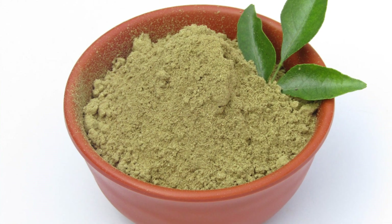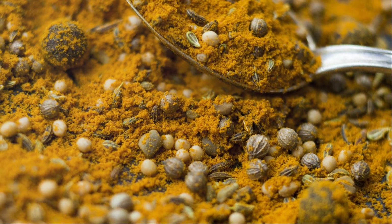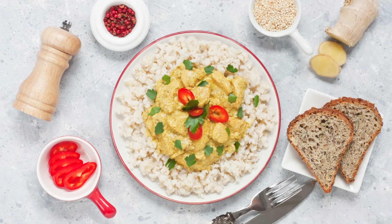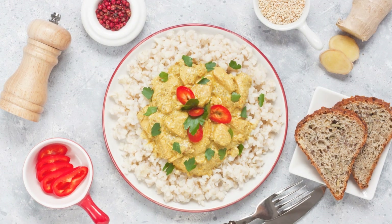Now, how do you use this curry for the best results? It's simple. Whether you're whipping up a traditional Jamaican stew, a curry goat, or even spicing up some vegetable dishes, just a spoonful of Beta Pack curry transforms your meal from ordinary to extraordinary.